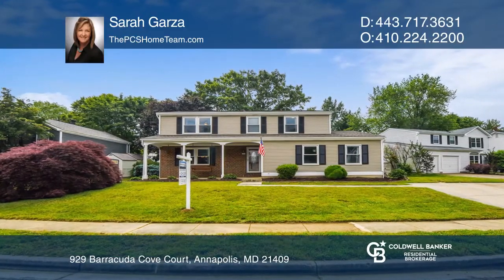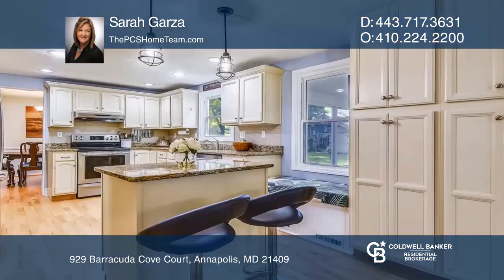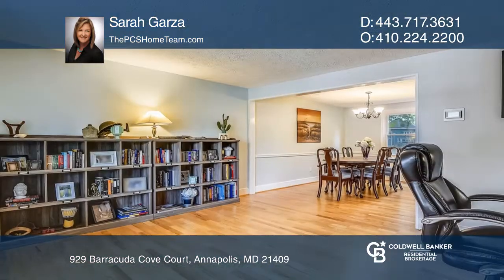This four-bedroom colonial has three fully finished levels with an open concept. It features an updated kitchen and bathrooms and a fully fenced backyard with a screened porch. This home has a premium location across the street from the water and near the pier.